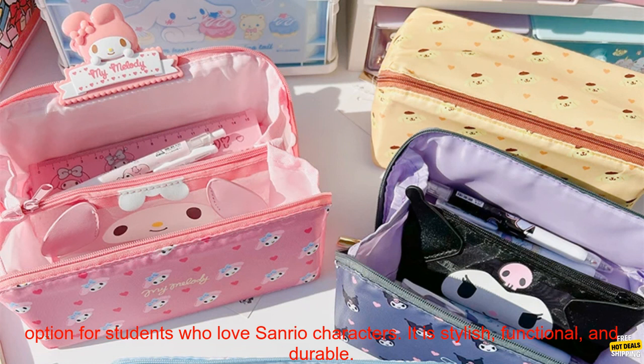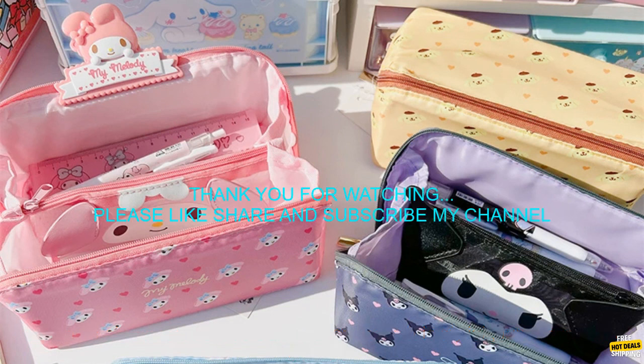Overall, the Sanrio large capacity pencil case is a great option for students who love Sanrio characters. It is stylish, functional, and durable.